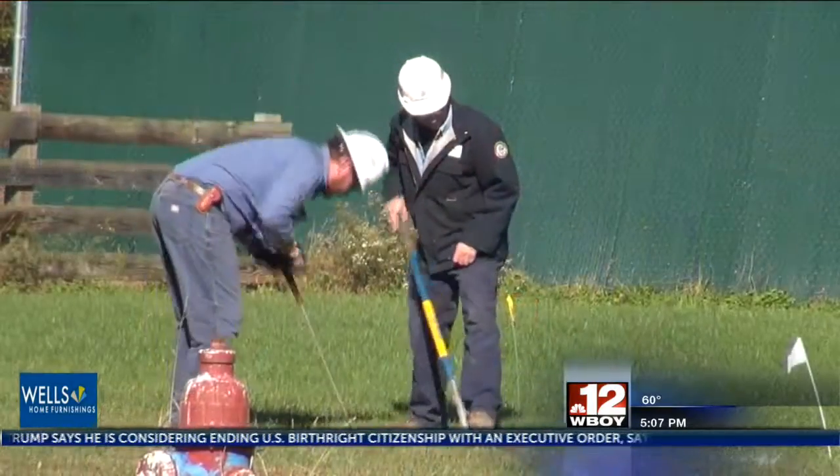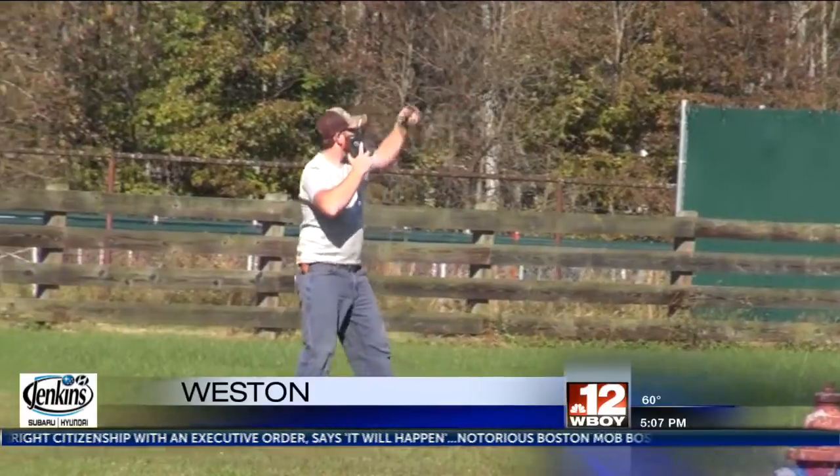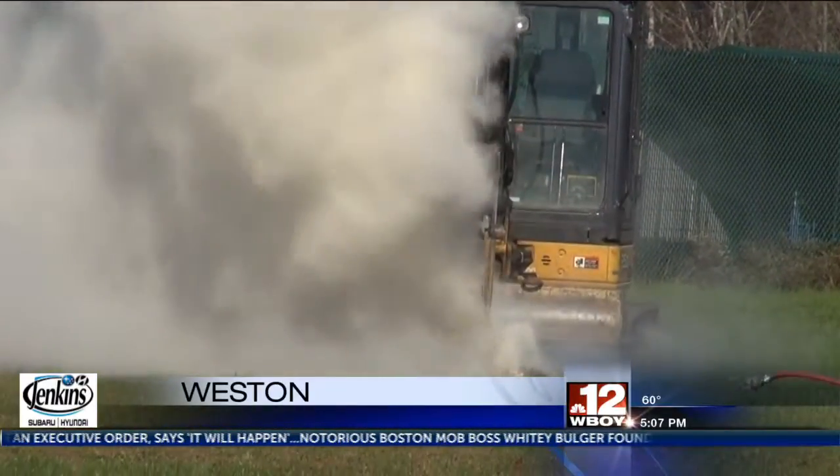The mock natural gas line strike shows what happens when a line is struck by mechanized digging equipment and what steps need to be taken in the immediate aftermath.